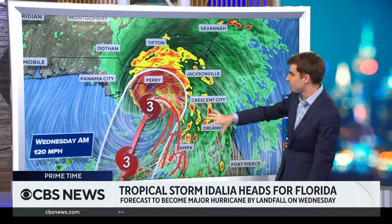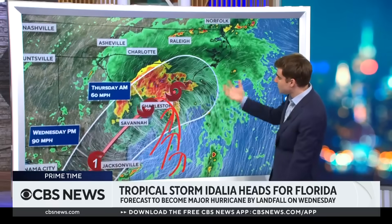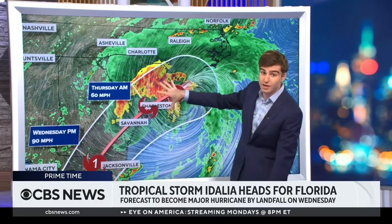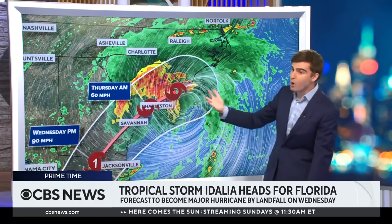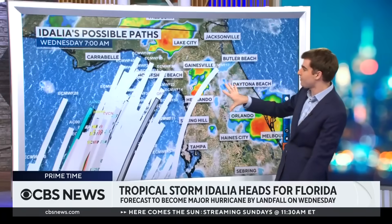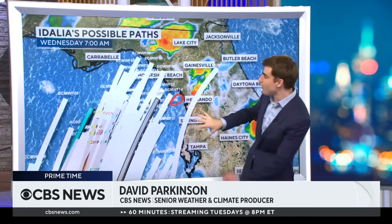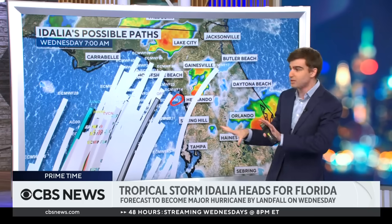As the storm continues to track further inland, you see another threat along the coastline of South Carolina and North Carolina as well moving into Thursday. Here's your ensemble model plot. There are a lot of them — we run the model 50 different times. We tweak the physics a little bit, and we get all these different indications.